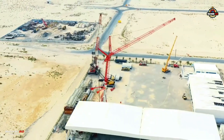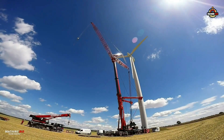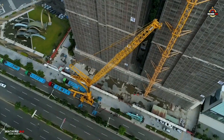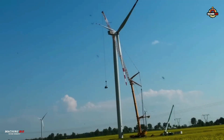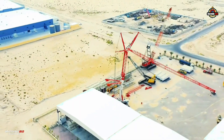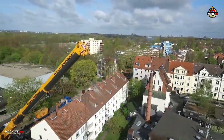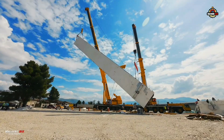Even though it has been succeeded by the newer LTM 1650-8.1, the LTM 1500-8.1 remains an enduring benchmark in the 500-ton class. Its legacy is not only defined by performance and engineering excellence. Although no longer in production, it is still fully supported by the global network of Liebherr subsidiaries to this day. With many units still in operation and frequently appearing on the used crane market, the LTM 1500-8.1 continues to stand tall — an icon of lifting power and innovation that set the standard for all-terrain cranes worldwide.